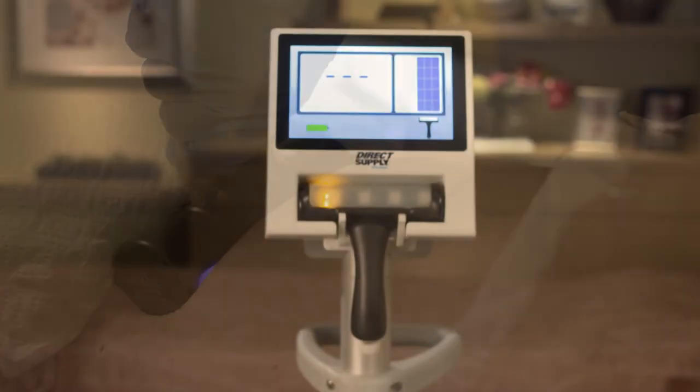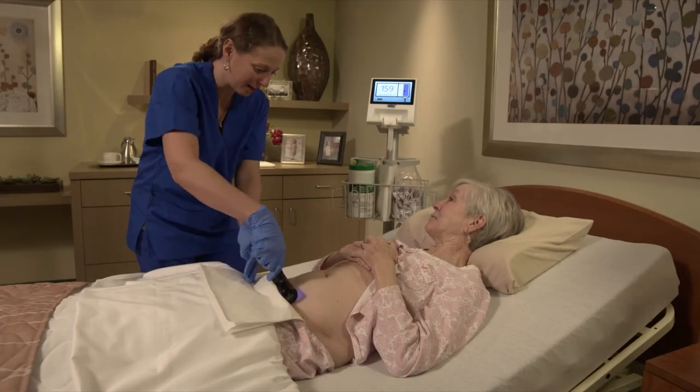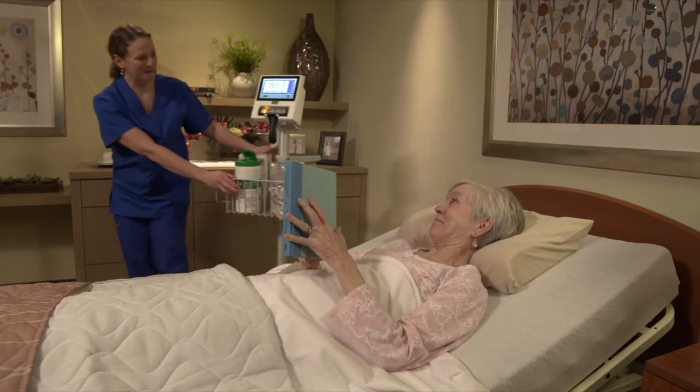No other bladder scanner on the senior living market offers the simplicity and reliability of the Attendant Prodigy Bladder Scanner. A recent study conducted at Platte Valley Medical Center found the technology used in the Prodigy Bladder Scanner outperformed the leading national brand in both speed and accuracy, resulting in 28% fewer scans.